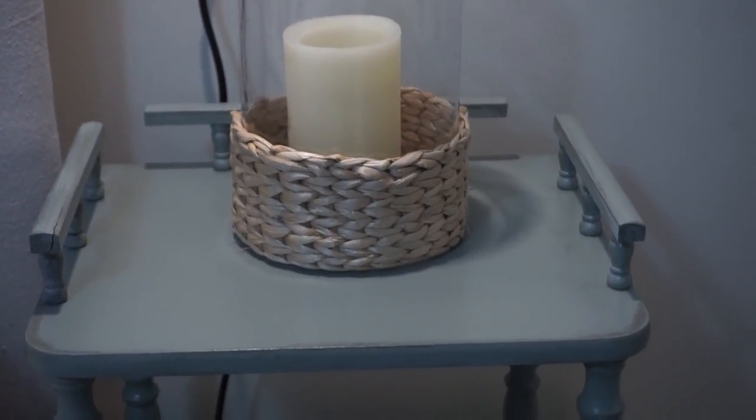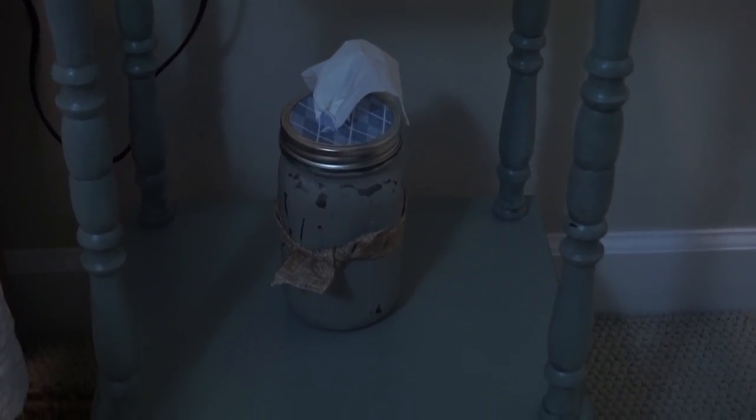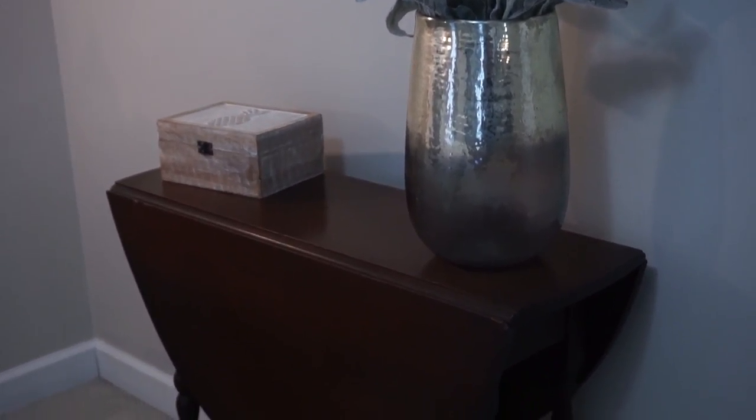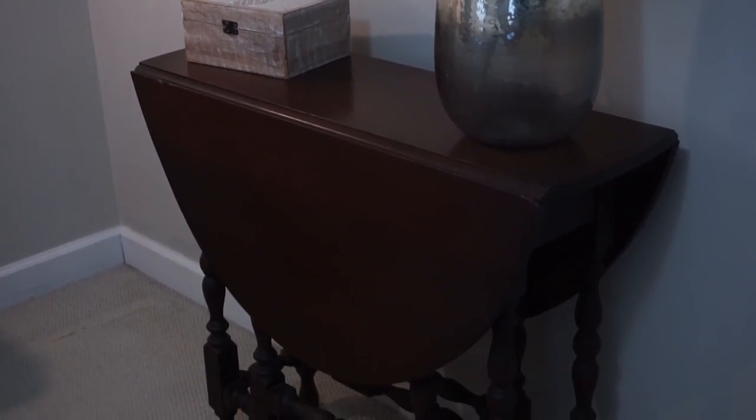This table I got at a yard sale for $10 and I just painted and distressed it. The Kleenex holder I made from a mason jar — painted it the same color, distressed it, and put scrap paper on top with a slit cut in it for the tissues. This other table was my grandparents', and it anchors perfectly in this room, helping bring in the natural wood tones. A perfect addition.